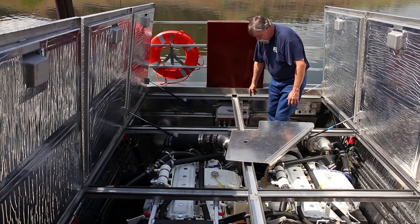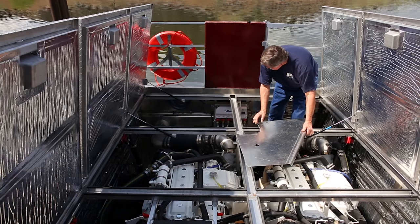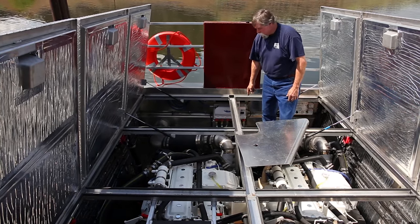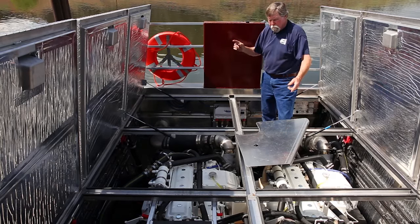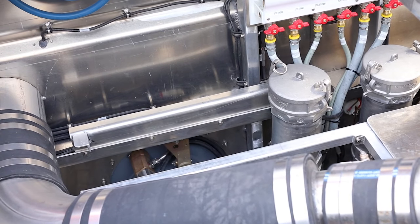In the aft portion, we have a six-gang reversal oil change pump, which allows us to change oil in both engines, both transmissions, and also change the fluid in the jet pumps.